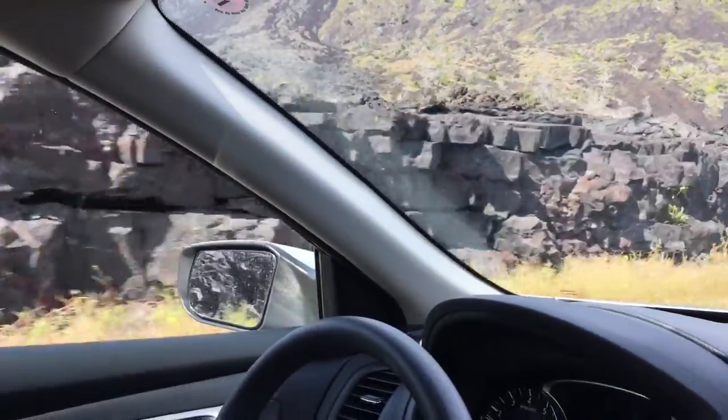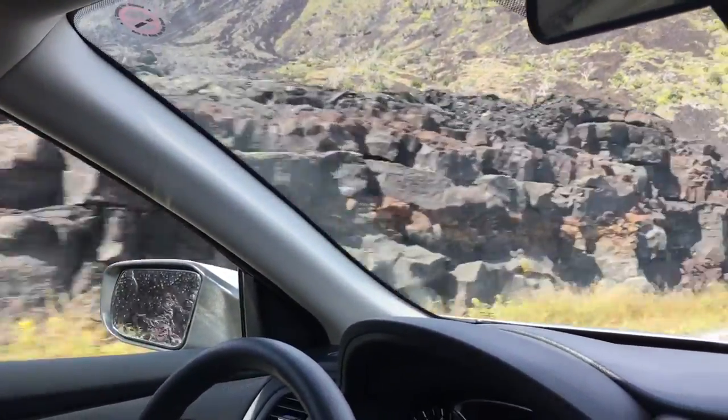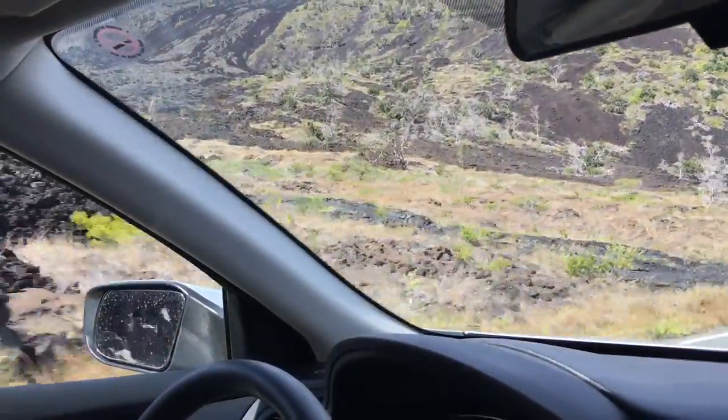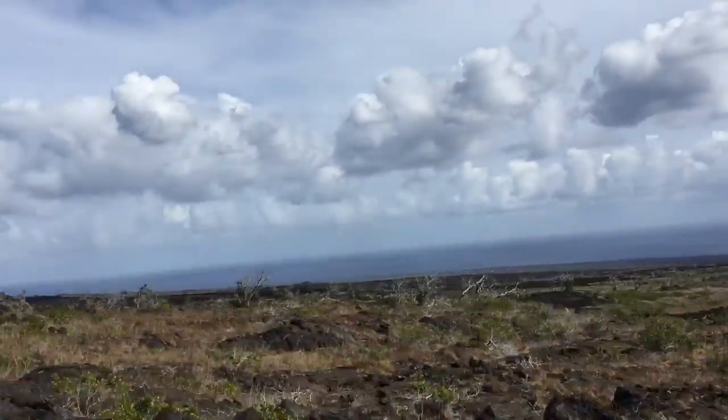You can see the lava on both sides — the shiny, glossy lava. Here it turns into a different kind of lava, almost like a brick. I'll leave you with these beautiful sights. See you later, bye!